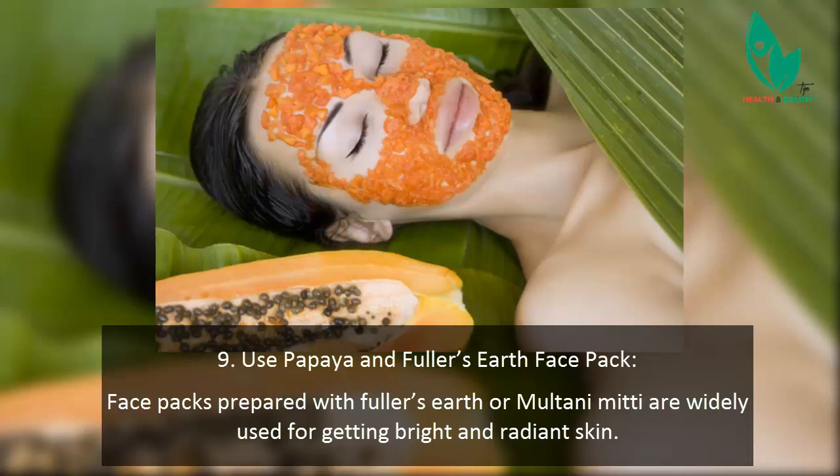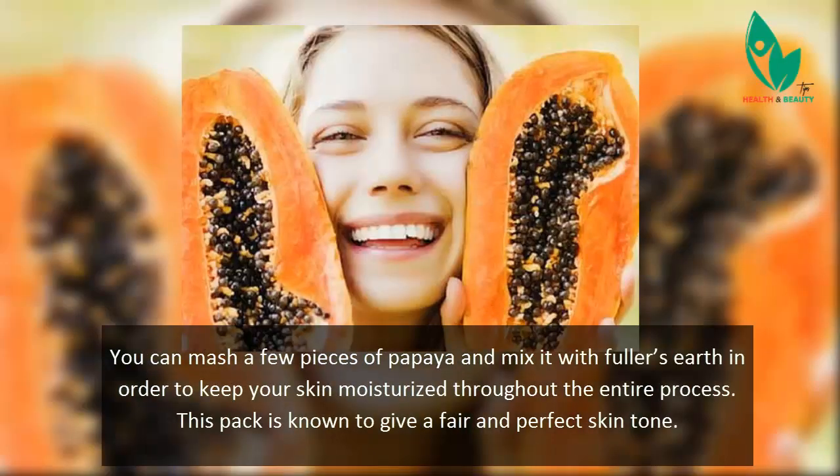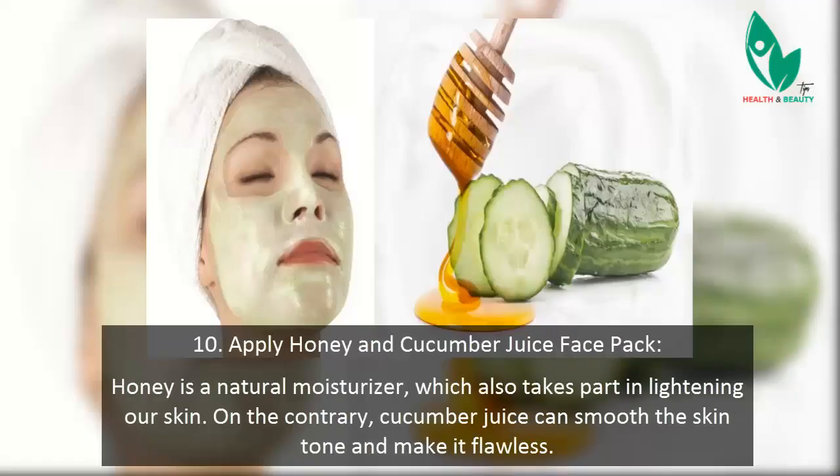Tip 9: Use a papaya and fuller's earth face pack. Face packs prepared with fuller's earth are widely used for getting bright and radiant skin. Mash a few pieces of papaya and mix it with fuller's earth to keep your skin moisturized throughout the process. This pack is known to give a fair and perfect skin tone.